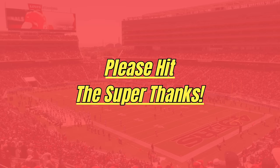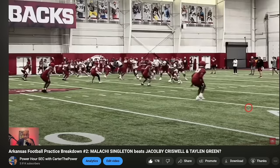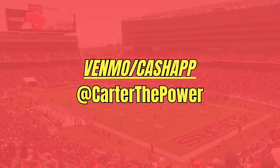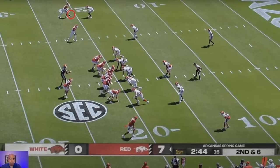We're about to break down an absolute dime of a touchdown pass. It's two-on-two — Taylon Green's looking over and thinking: I've got a true freshman corner going up against my best wide receiver.